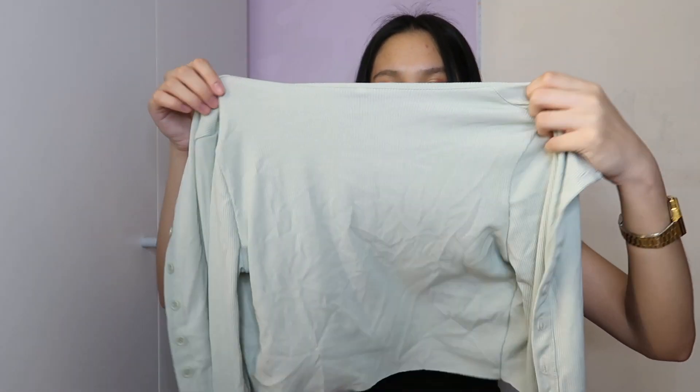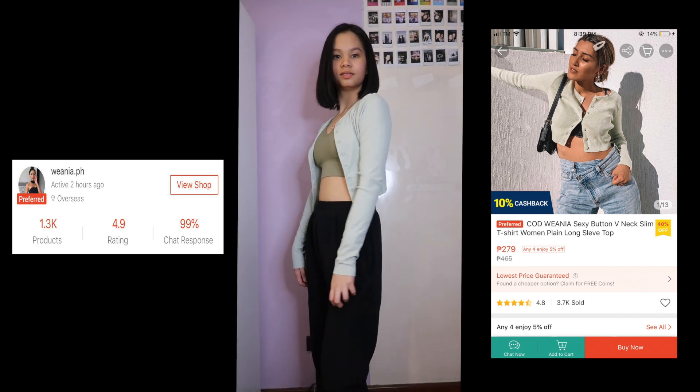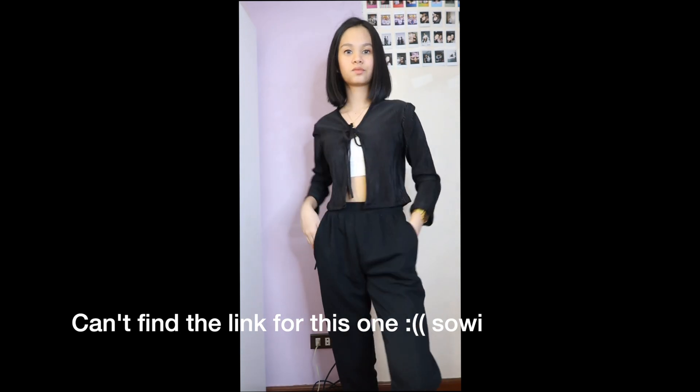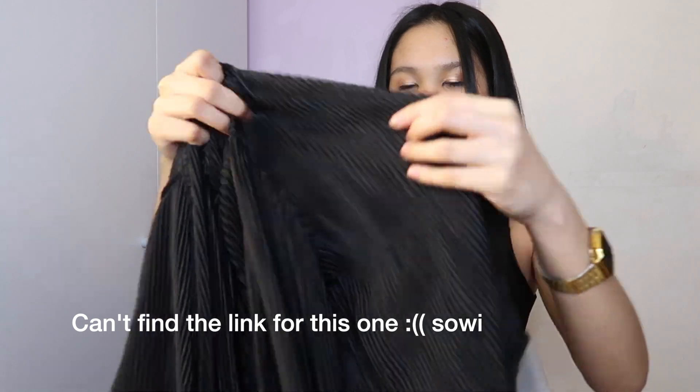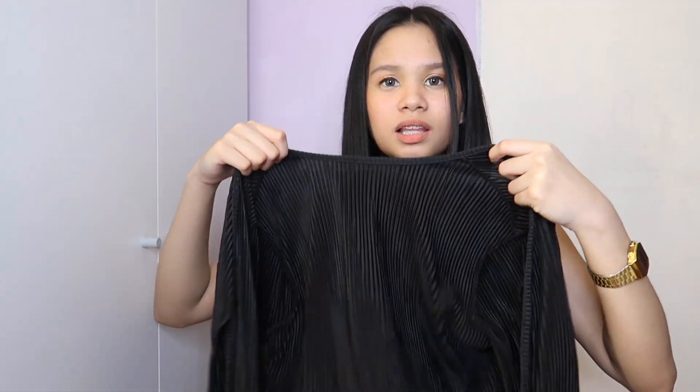Another popular item: crop cardigans! I got a mint green one — slightly pricier but better quality. It's cropped, has buttons, and I really like it. I also got a black one with a string instead of buttons. It has a lined detail that I don't really love, and it's around 100-200 pesos. The green one is softer and better quality overall. If quality is your priority, go for the green one; if price matters more, the black one is fine.